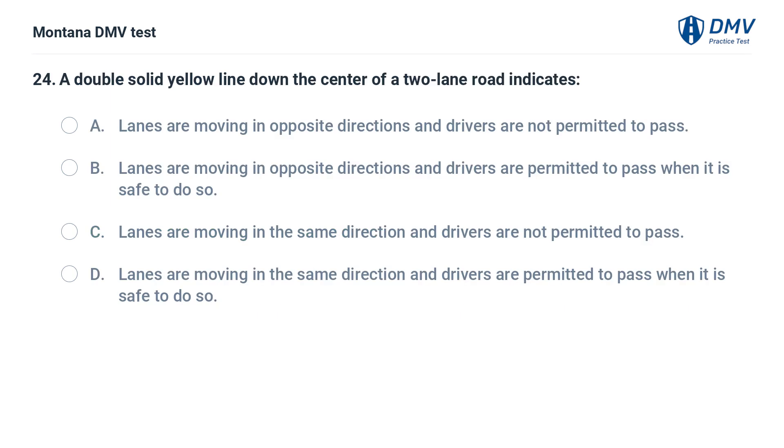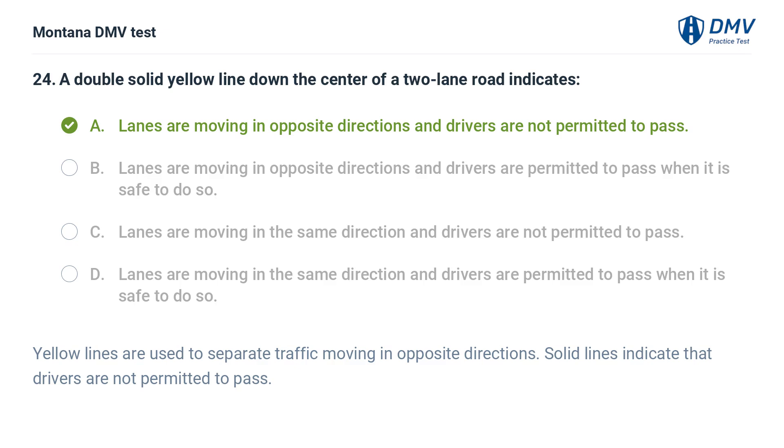A double solid yellow line down the center of a two-lane road indicates: A. Lanes are moving in opposite directions and drivers are not permitted to pass. B. Lanes are moving in opposite directions and drivers are permitted to pass when it is safe to do so. C. Lanes are moving in the same direction and drivers are not permitted to pass. D. Lanes are moving in the same direction and drivers are permitted to pass when it is safe to do so. The correct answer is A. Yellow lines are used to separate traffic moving in opposite directions. Solid lines indicate that drivers are not permitted to pass.